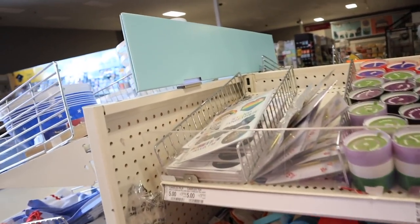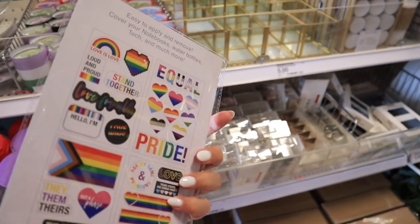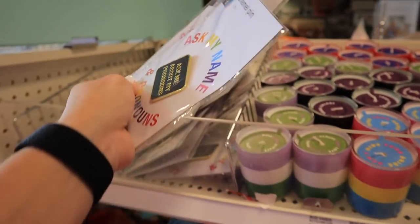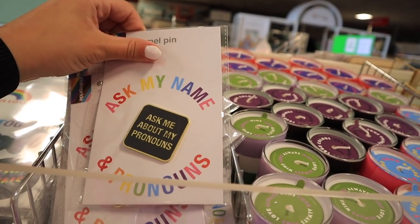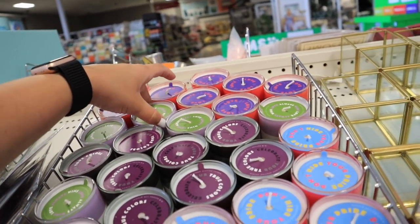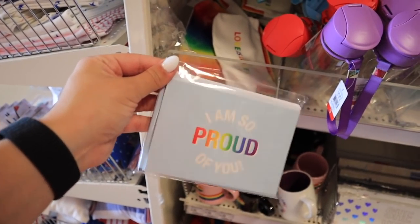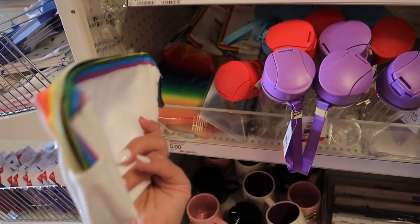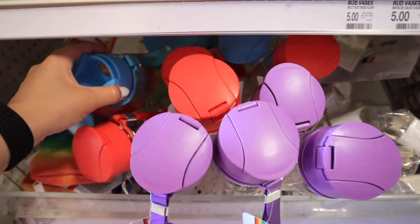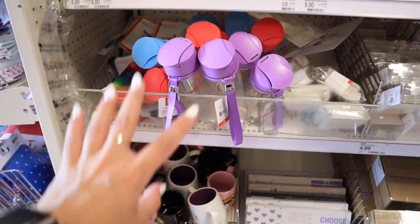Looks like they do have a dollar spot pride collection as well, which I did not know about. They have repositionable stickers that you can move around a couple of times, and these are the different stickers they have — so, so cute. They have these little 'ask me about my pronouns' pins — one says 'ask me about my pronouns' and the other one says 'they/them.' They have some little candles with different flags for all the different pride flags, and they're all citrus scented. They also have little note cards that say 'I am so proud of you' — for $1 you get eight cards, which is such a good deal.